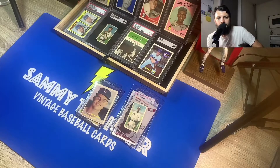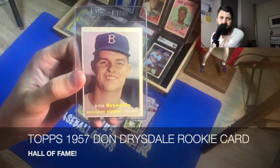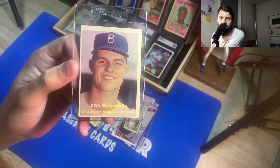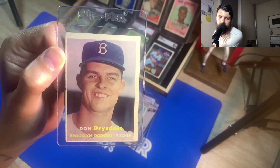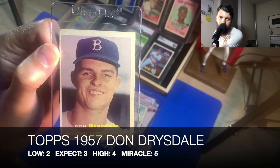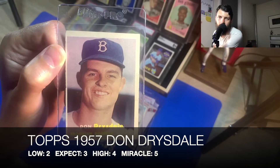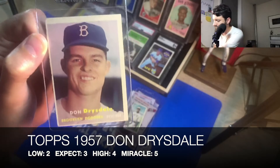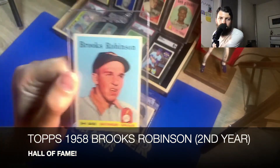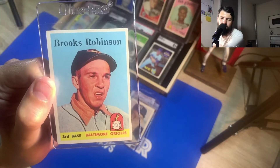Next on the list, I picked up this Don Drysdale rookie card at the National for about 85 dollars. For Don Drysdale, I predicted that the low would be a two, my expectation is a three because it's off-center, the high would be a four, and the miracle hope would be a five.